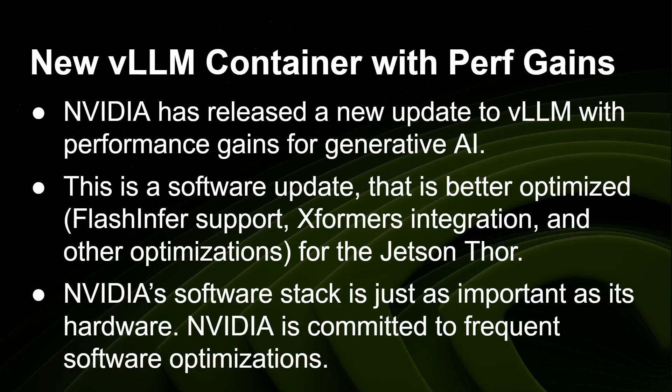NVIDIA's software stack is just as important as its hardware, and NVIDIA is committed to frequent software optimizations. This new release, just a few weeks after the initial release of the Jetson 4 and its software stack, is proof of its continued effort to bring out the best in the hardware by offering the best software.